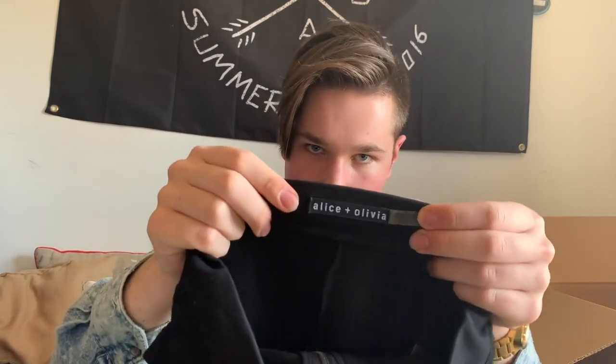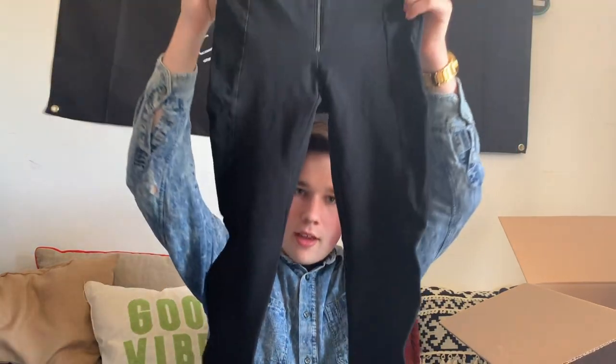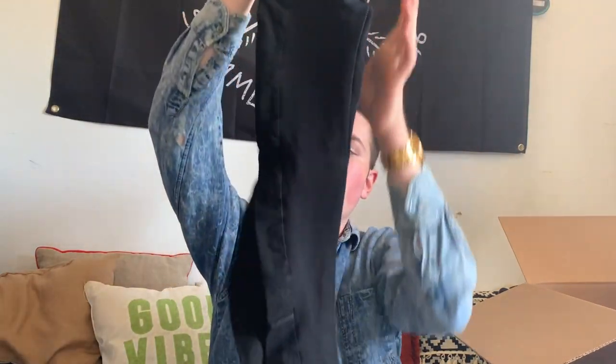These are another pair of Alice and Olivia pants. They have lamb leather panels on the sides — like a legging with a cool zipper front. These are tiny, like a size zero or double zero, but they will still sell because they are so stinking cute.